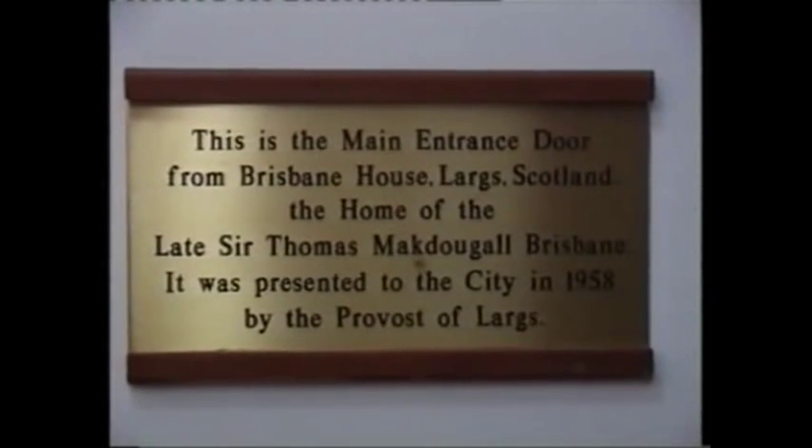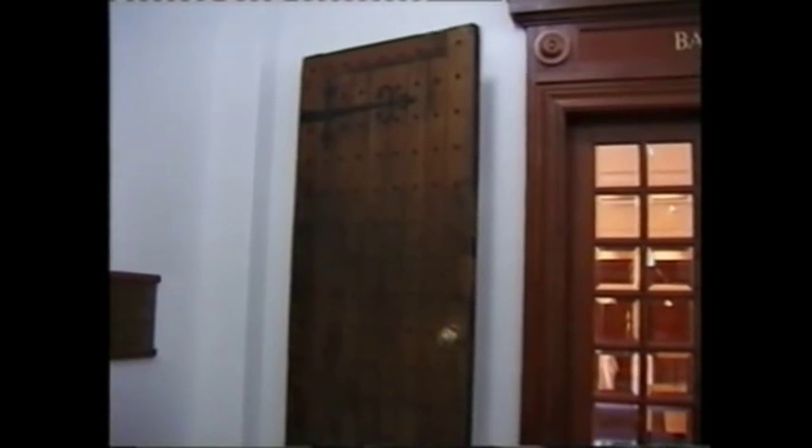This door, salvaged from Brisbane House, is hanging in the memorial room of the Brisbane museum.